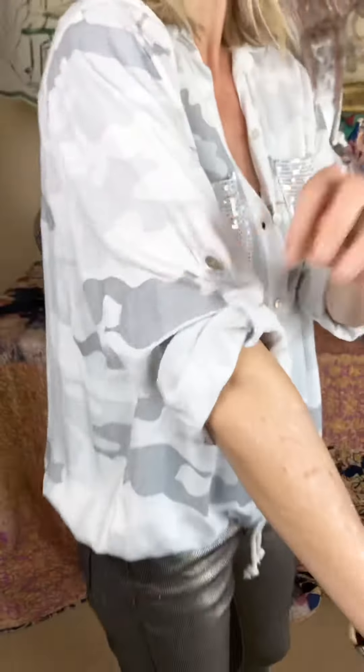Super cute sleeve — you can wear it down. I like it rolled up like this; I think it kind of brings a high-low look together.